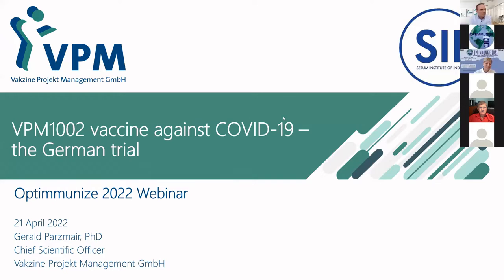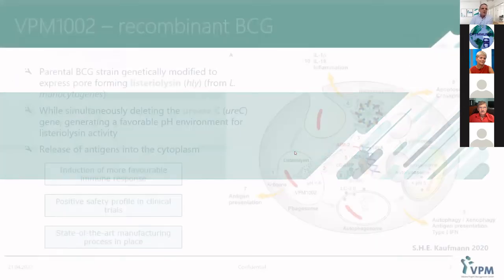Thank you. I hope you can hear me well and you can see my presentation. Thanks for the organization and the invitation and the possibility to present to you our trial with VPM1002 in the COVID indication. For the sake of declaration of conflict of interest, VPM1002 is licensed by Serum Institute of India and also developed by Serum Institute of India, and Serum Institute of India is also our main shareholder.